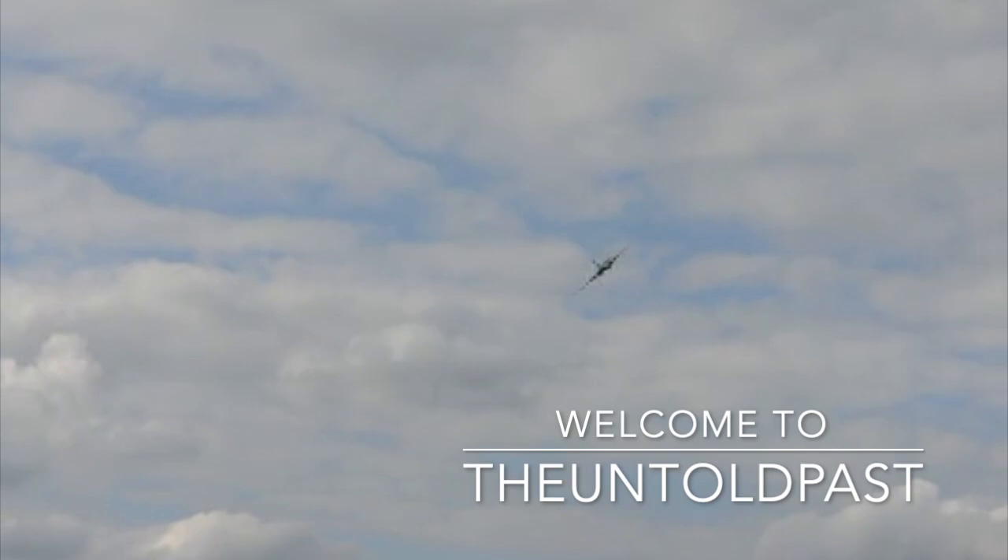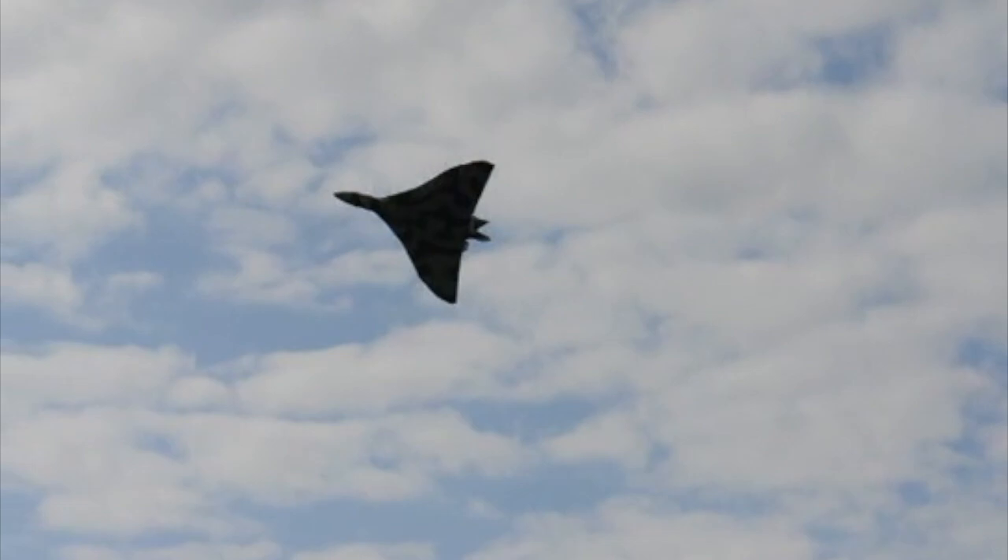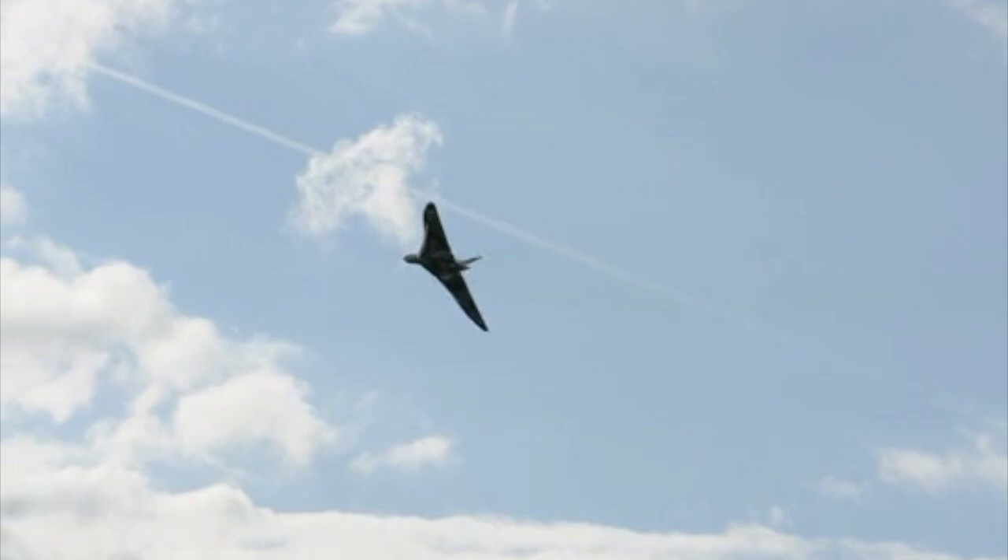When it comes to iconic Second World War aircraft, the first things that a British person thinks of has to be the magnificent Spitfire, the spectacular Hurricane, and the devastating Lancaster Bomber. But when we think of iconic Cold War aircraft, the first thing that hits your mind is the thought of the beastly and incredible Vulcan Bomber.